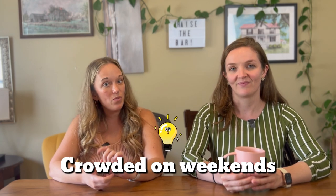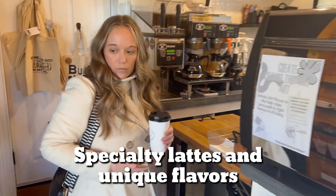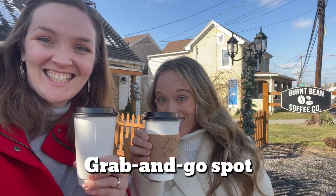Just know that historic Harpers Ferry can get crowded on the weekends. It's very much worth the trip up the hill though. When we're in Martinsburg, we always stop at Burnt Bean Coffee Company for our coffee fix and their specialty lattes. They have unique flavors and also great locally made gifts to browse. This one is smaller, so just plan to grab and go.